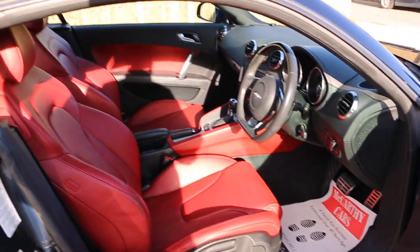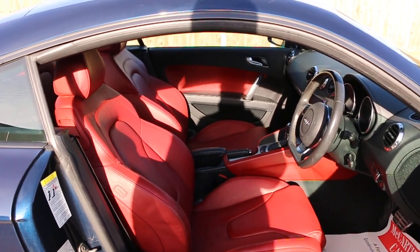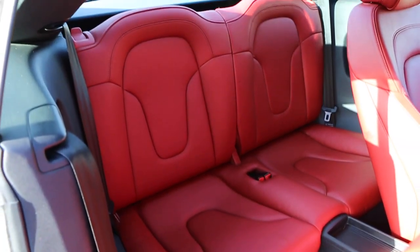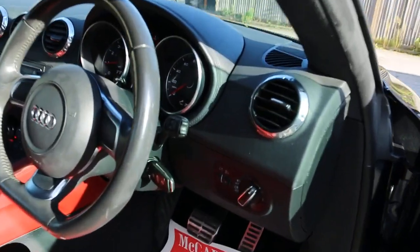Full LED interior, sides and front airbags, four headrests, and front auto headlights.